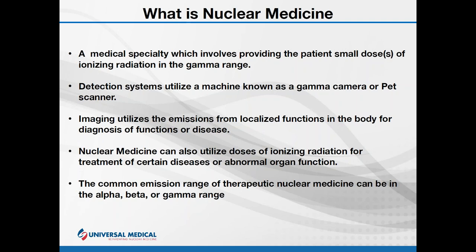A specialized detection system called a gamma camera or a PET camera will detect this radiation — or as I like to say, it acquires the emissions. Those emissions are used to create an image. The emissions are from localized organs or body functions and can be used to diagnose the presence or severity of conditions such as cancer, heart defects, or many other issues. Nuclear medicine is unique in that it is able to pinpoint molecular activities and identify diseases at the earliest stages.